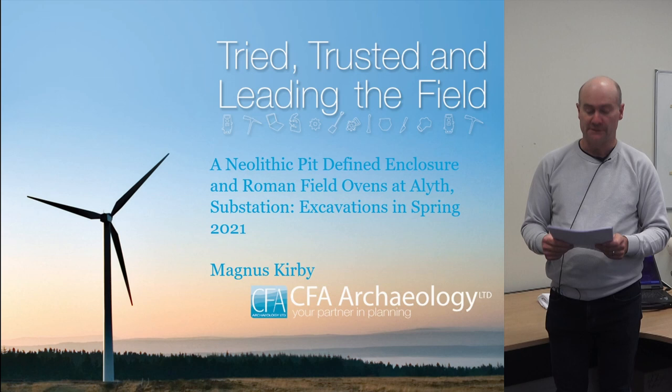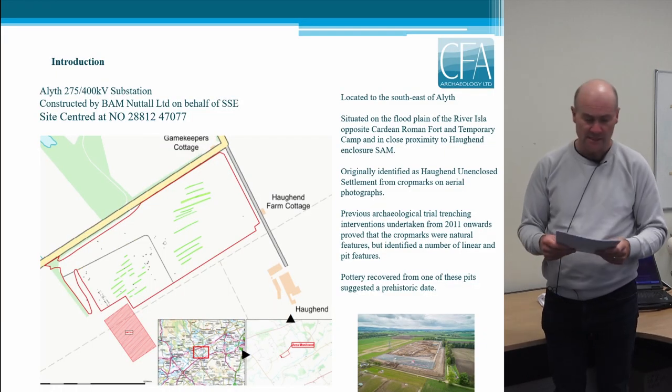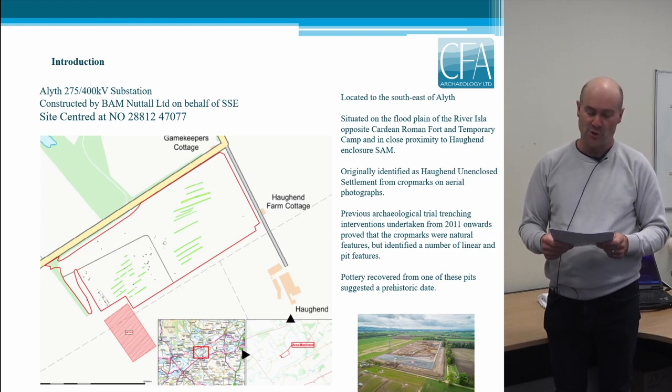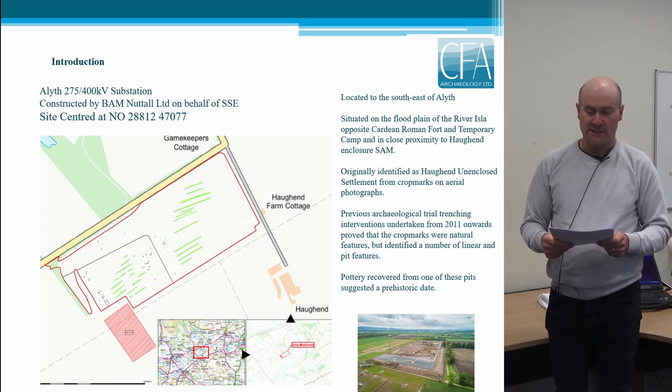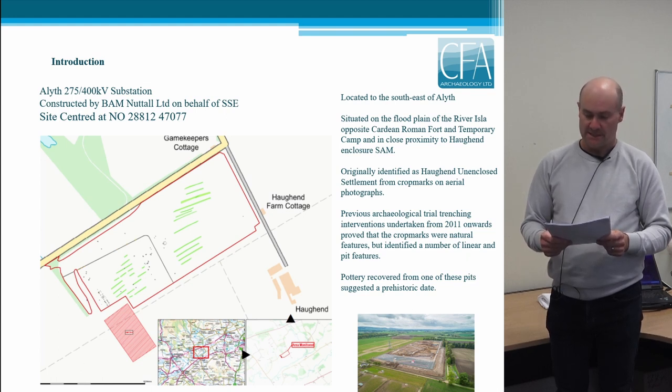I'm going to be presenting the preliminary results of our recent work at Ailer Substation, which was carried out between April and June this year. The substation development was being carried out by Bam Nuttall Limited on behalf of SSC, and was located between Eileth and Meagle on ground to the north west of Hockend Farm. It lay to the north of the River Isla where it runs through the fertile agricultural lands of Strathmore, and as the 'Hock' part of the name suggests, it was situated on the low-lying alluvial former floodplain.